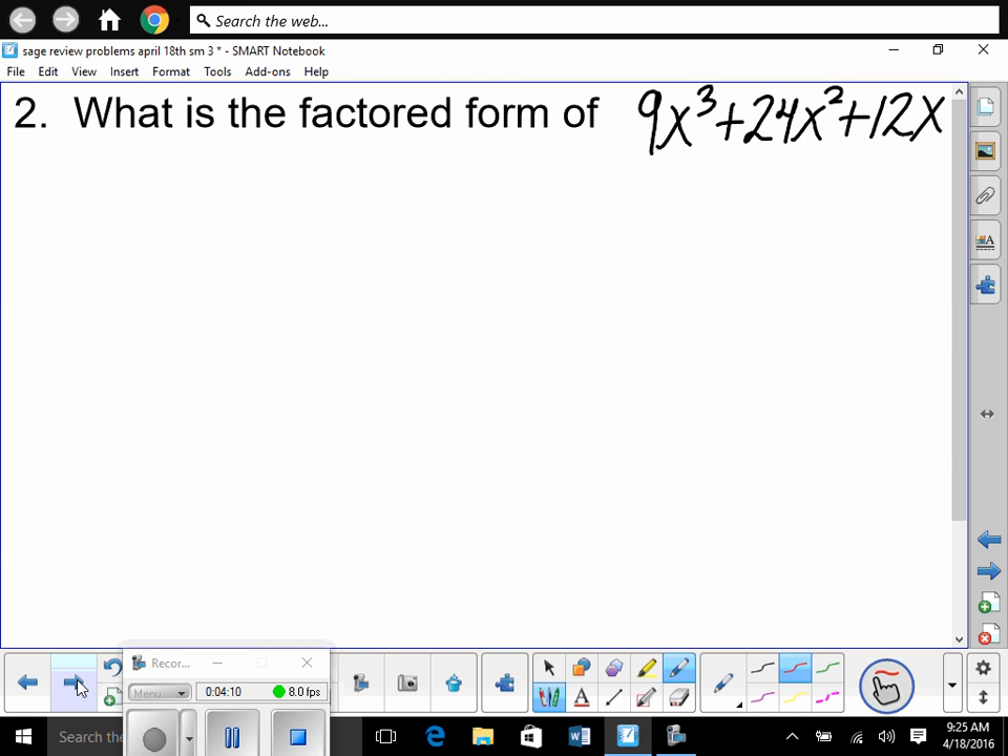Next problem: what is the factored form of 9x³ + 24x² + 12x? Notice: one, two, three terms. Is that four terms? No — we don't factor by grouping. Is it quadratic right here? No. So you do not do the 'what multiplies to be A times C and adds to B' approach — that's a quadratic thing, not here.